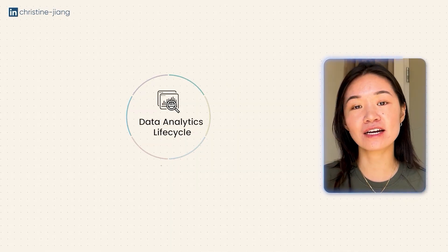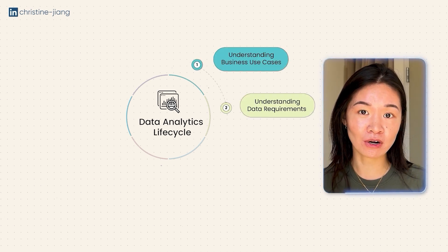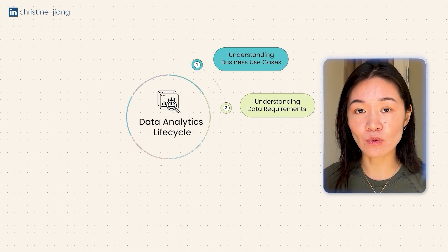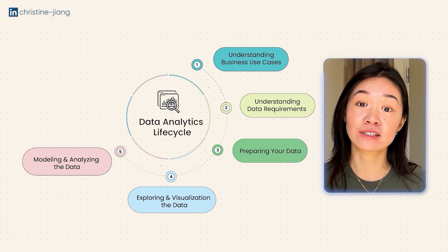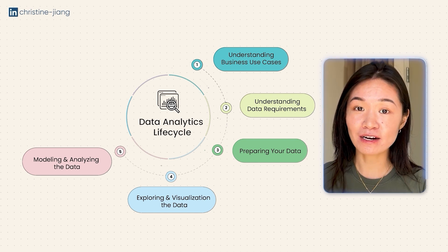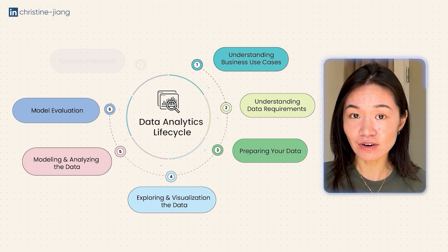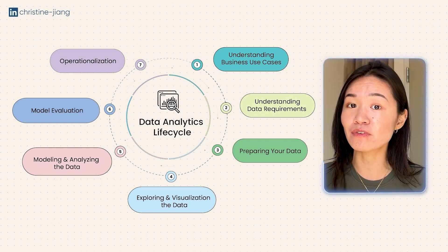Usually an analyst will get together with a stakeholder, have a meeting where they discuss the business problem and questions, and then go through what we call requirements gathering, where we talk about the timelines, deliverables, and outputs. Then the analyst will either go back on their own or work with other technical people and start gathering and preparing the data and also building analysis and visualizations in tools like Excel, SQL, Tableau, and Power BI. From there, depending on what the analyst finds, they'll communicate those findings and insights to the stakeholder and decide together what the next step should be — either iterate and go back to the analysis or move on to the next stage.